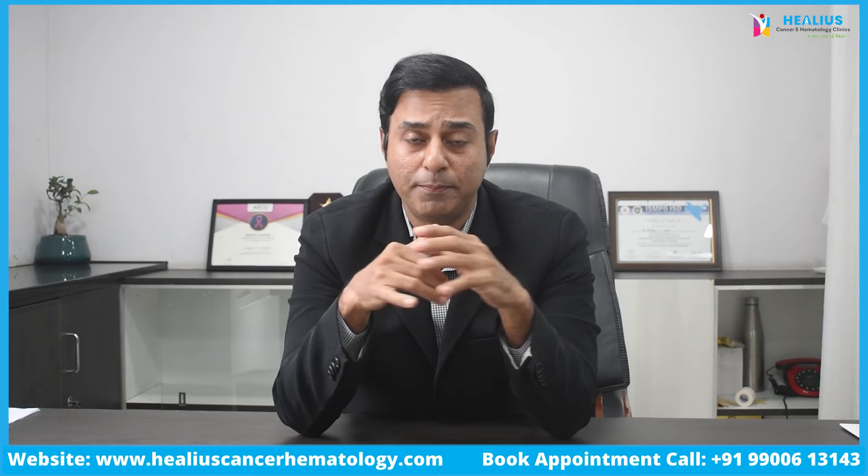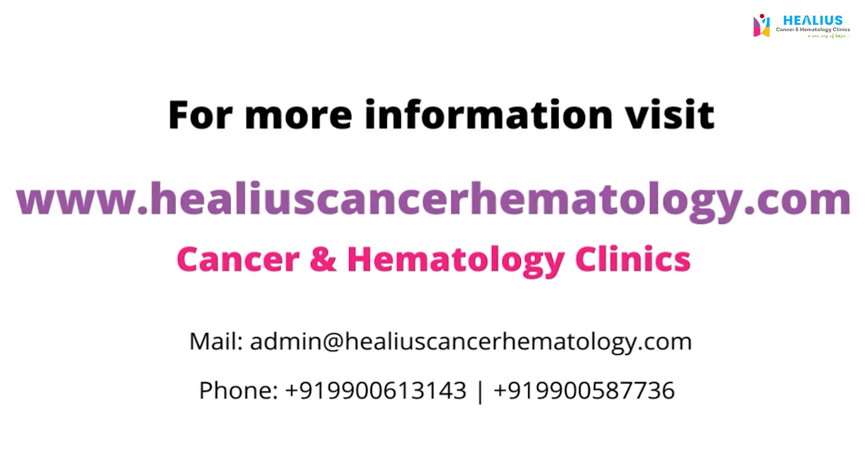It is important to treat the patient and not just the disease. The patient may have symptoms such as body pains, cough, and breathing difficulty. I believe in comprehensive management of lung cancer because that provides the best quality of life. Improving the number of years alone is not enough — quality of life also has to be provided. Physiotherapy, rehabilitation, nutrition therapy, and sometimes even yoga are recommended, along with other ways of improving quality of life when managing all cancers, including lung cancer.